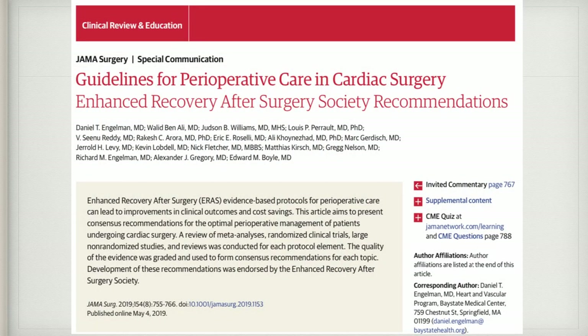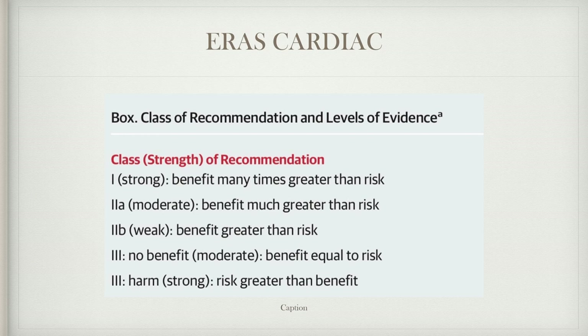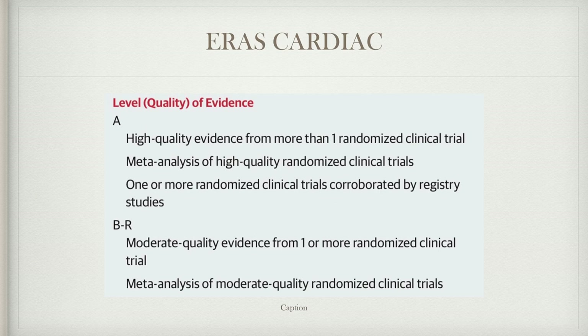These guidelines were published in JAMA in 2019 and are available to everyone. The framework uses a class of recommendation and levels of evidence. Class one is strong where the benefit is great, class two moderate where benefit is greater than risk, class two weak where benefit still exceeds risk, and class three where there is no benefit or potential harm. The ultimate level of evidence is the randomized controlled trial.